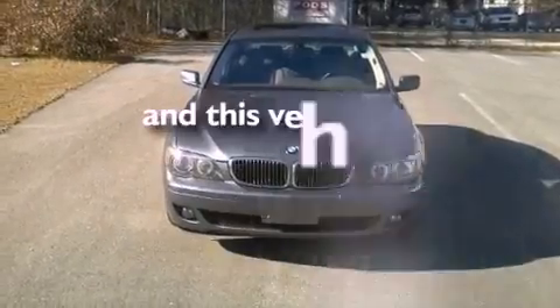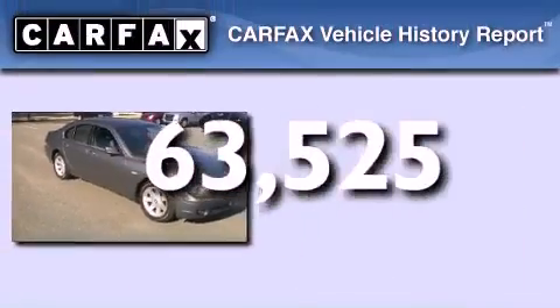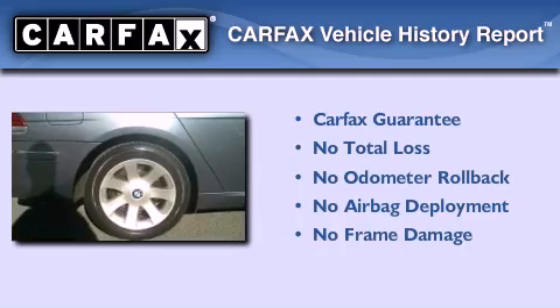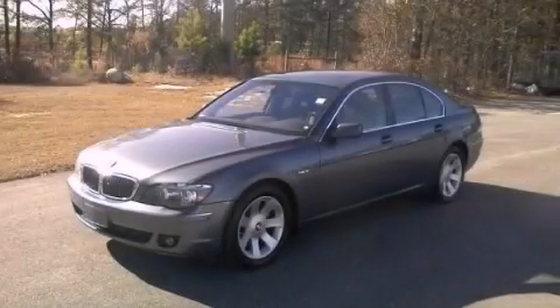This vehicle has less than 64,000 miles. Not to mention that this BMW qualifies for the Carfax buy-back guarantee. This vehicle is sure to sell fast — call and arrange your test drive today.